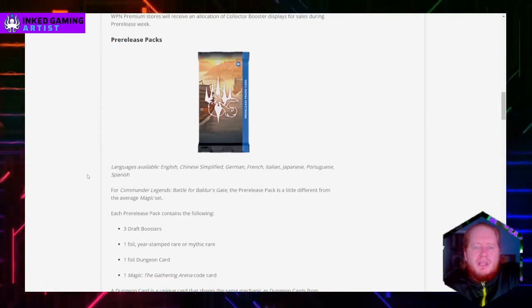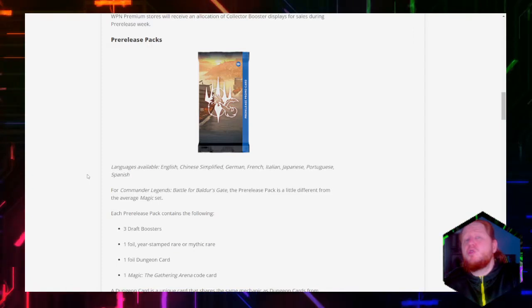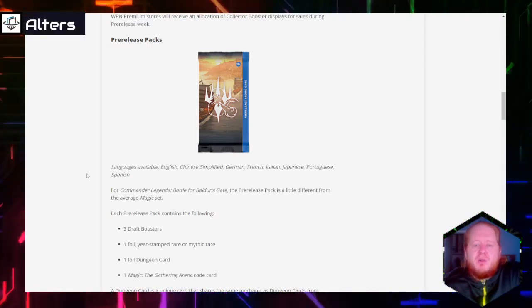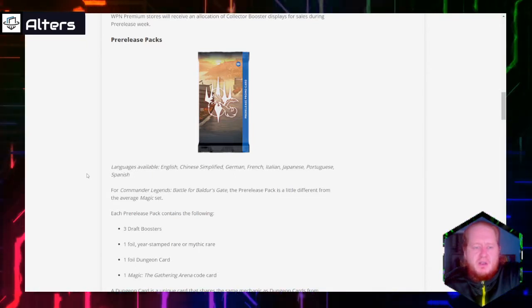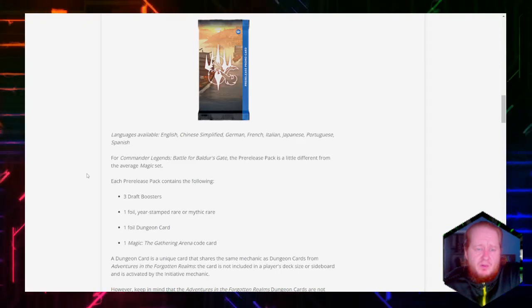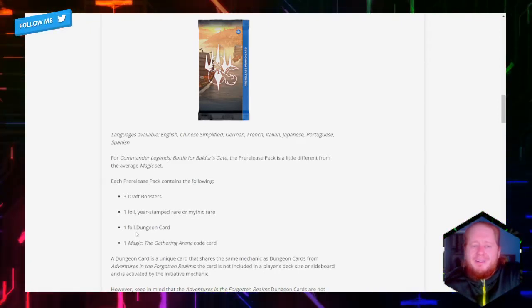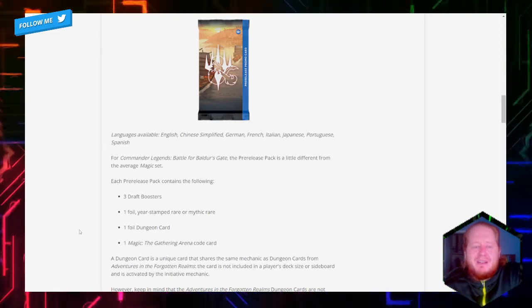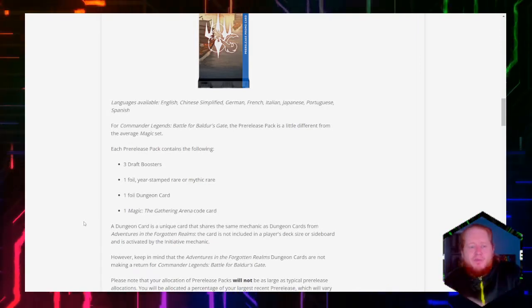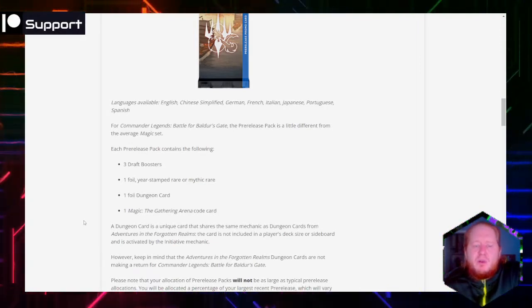Languages available will be English, Chinese Simplified, German, French, Italian, Japanese, Portuguese, and Spanish. The pre-release pack for Commander Legends Battle for Baldur's Gate is a little different from your average Magic set. Each pre-release pack will contain three draft boosters, one foil with a year stamp, one foil dungeon card — so we're getting another dungeon, which is really interesting — and one Magic the Gathering Arena code card that will usually get you packs or something in Arena.